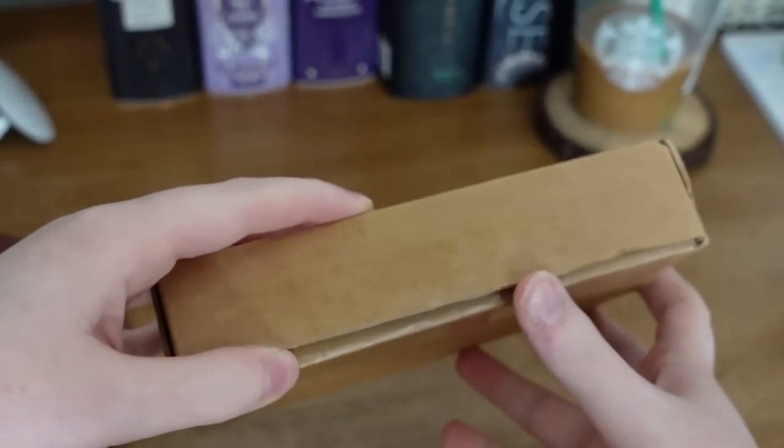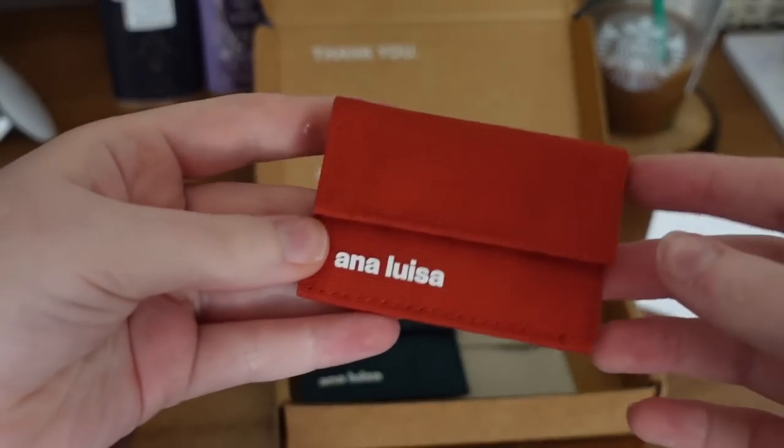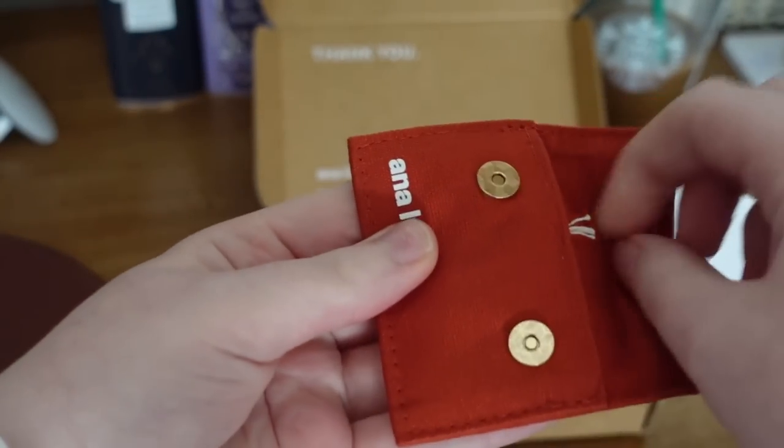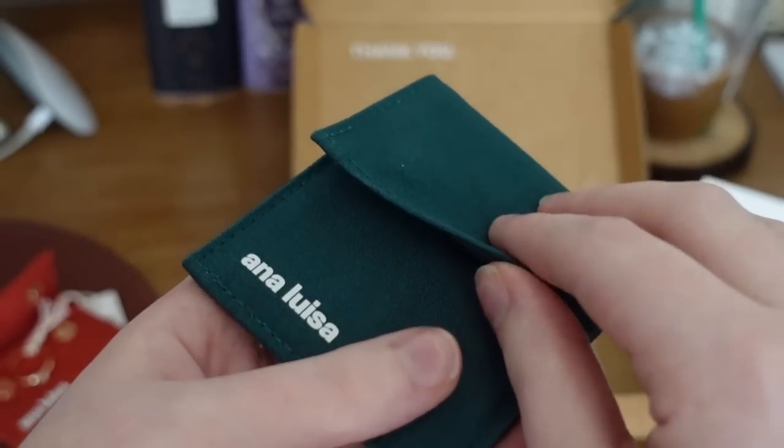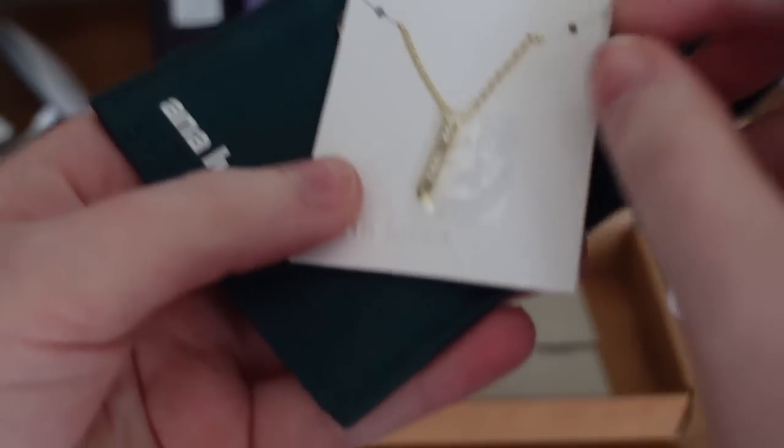Before we dive in to what this week of swappage had in store for me, I do need to thank the sponsor of today's video, and that is Ana Luisa. I'm sure that if you've been following me for any amount of time, you know that my favorite place to get jewelry is actually Ana Luisa. I'm wearing a necklace from them that I've had for a while, but I also have some new pieces I'm excited to show you. Ana Luisa is a jewelry company that really focuses on being both incredibly affordable and sustainable — all of their jewelry is made from recycled metals.